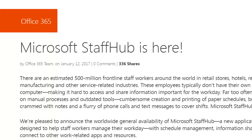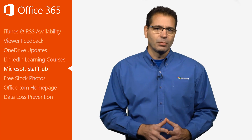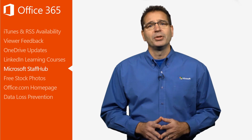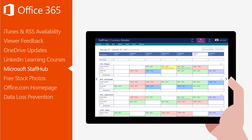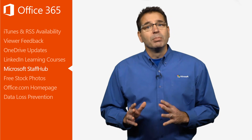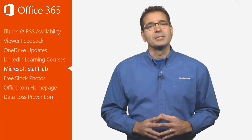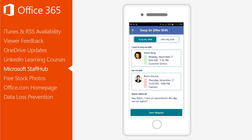Microsoft recently announced the worldwide launch of Microsoft Staff Hub. It's designed to help deskless workers manage their workday with schedule management, information sharing, and the ability to connect to other work-related apps and resources. Staff Hub makes it easy for managers to create, update, and manage shift schedules for their team, streamlining what has traditionally been a very labor-intensive process. Employees simply view their upcoming schedules on their mobile device, with the app home screen providing a summary of upcoming shifts and important notes. When schedule conflicts come up, Staff Hub makes it easy to swap a shift or offer it to somebody else.